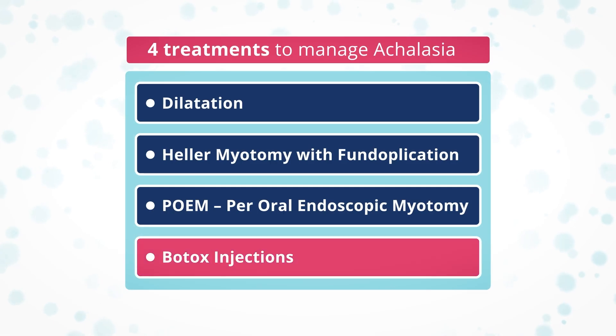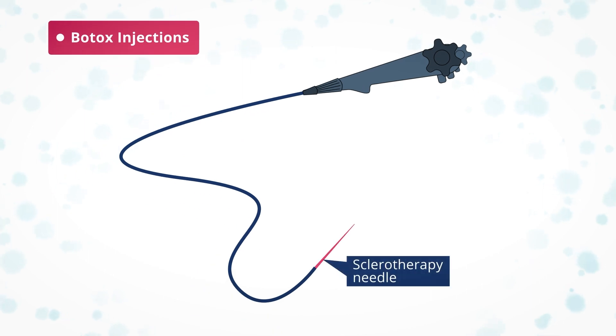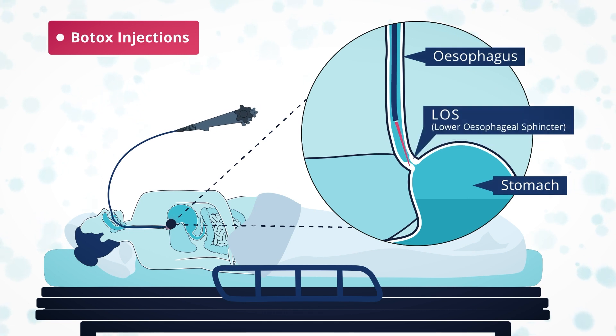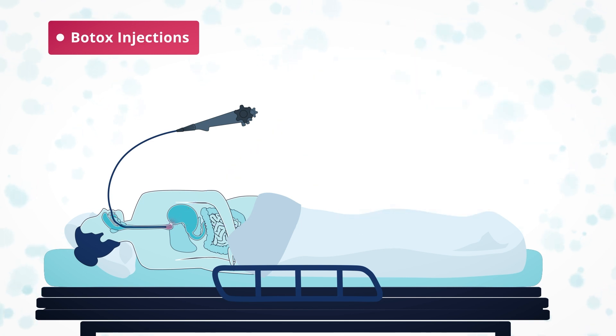Botulinum toxin, or Botox, injections into the lower esophageal sphincter are given via an endoscope. The whole procedure takes less than an hour and can reduce the muscle tone in the LOS, improving the flow of food into the stomach. The Botox procedure can lead to a relapse after a few weeks or months.